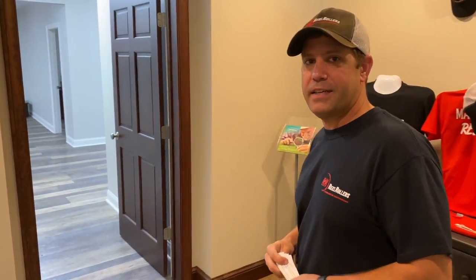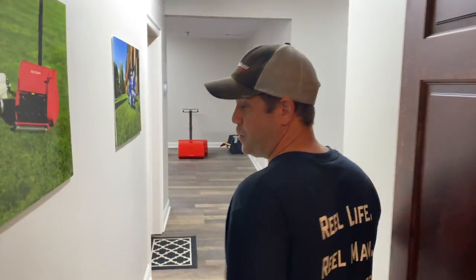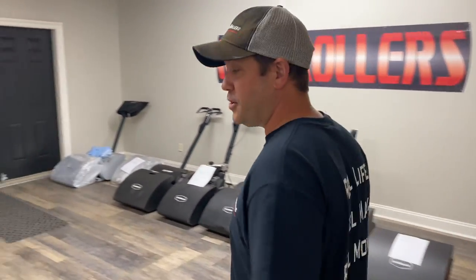Let's take a look before we go to the contest at some of the things we're doing here at Real Rollers. We recently purchased this building along with three acres, with the potential of adding more warehouse space, retail space, and moving Swordman manufacturing here to the U.S. Let me show you some things we're doing.